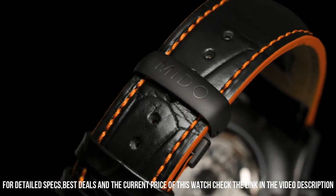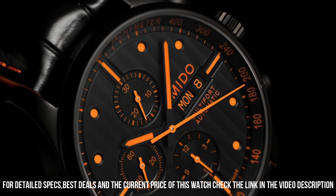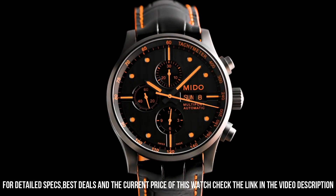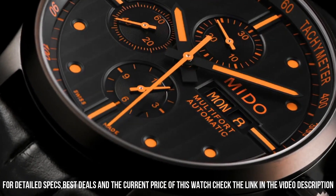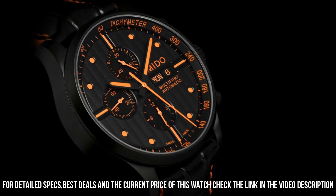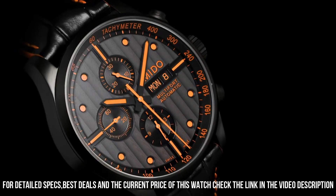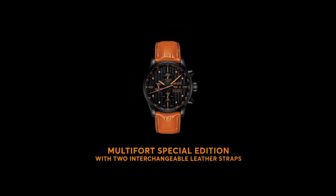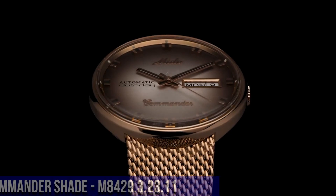Band color: black. Dial color: black. Black bezel material: metal. Bezel function: stationary. Calendar: day, date. Item weight: 4.48 ounces. Movement: Swiss automatic. Water resistant depth: 99 feet.